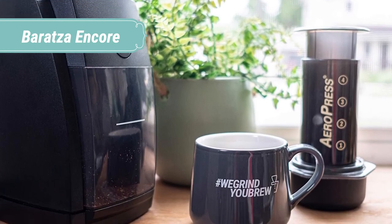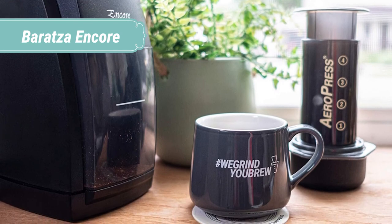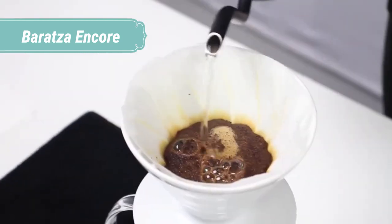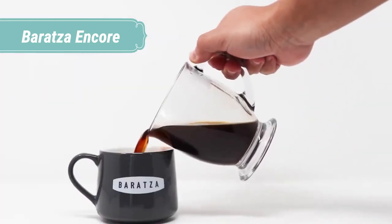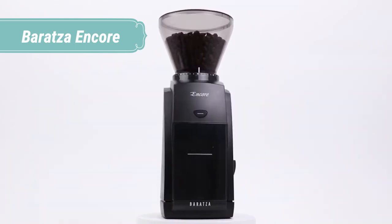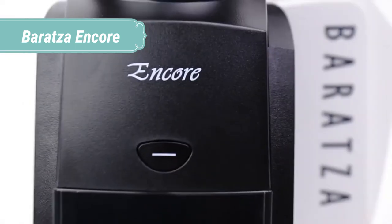A thermal overload cutout protects the motor from overheating due to excessive use. Remember, these grinders are designed to grind a dose at a time for home use. To maximize freshness, the Encore minimizes the ground coffee left in the grinder. The Encore is a great grinder for manual brewing and espresso.